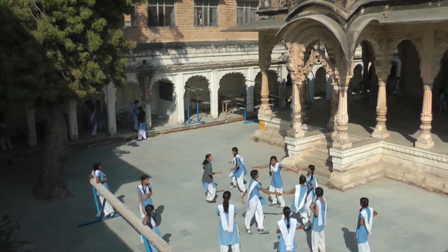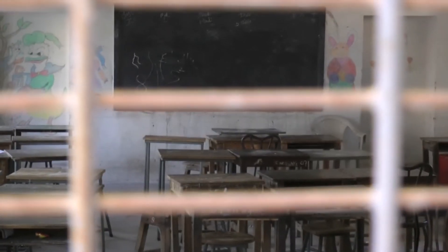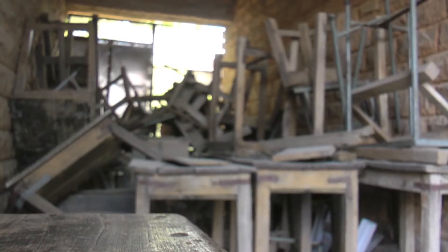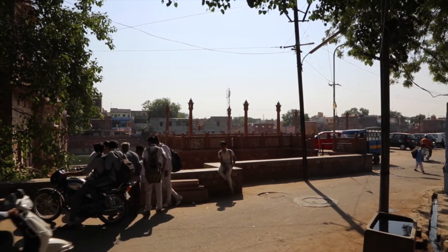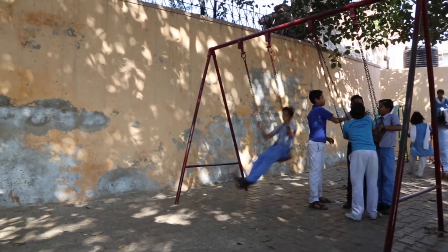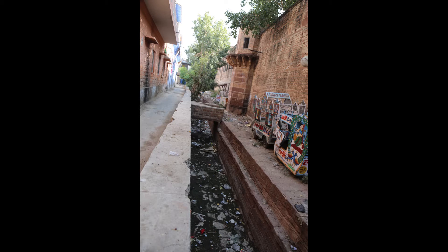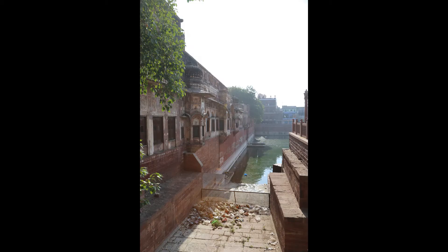Traffic, ill-maintenance, unused spaces and deteriorating structures are some of the main problems in the complex. Batcha Chauk is a quiet public square on the edge of Gulab Sagar Lake with a children's play area and a few residences. There is a large open drain about 400 metres long that runs between the Batcha Chauk and the Rajmahal school.